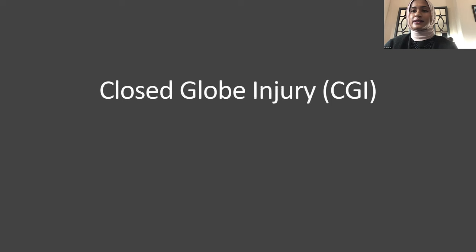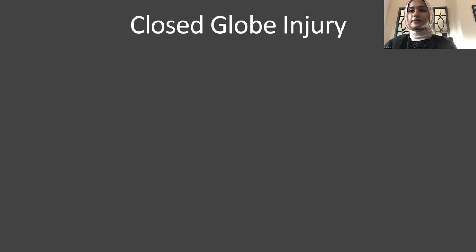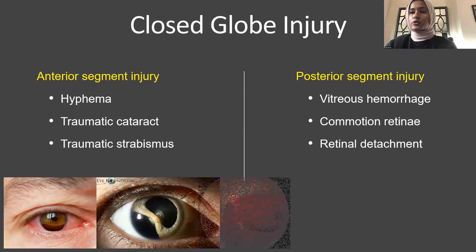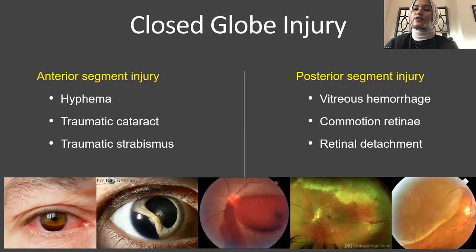Moving on to closed-globe injuries, these can be subdivided into anterior segment injuries — hyphemas, traumatic cataracts, traumatic strabismus — and posterior segment injuries including vitreous hemorrhage, commotio retinae, and retinal detachments.